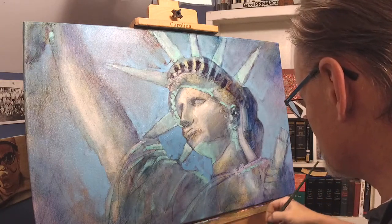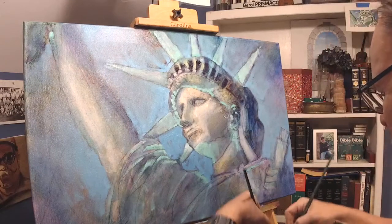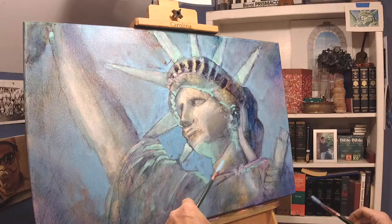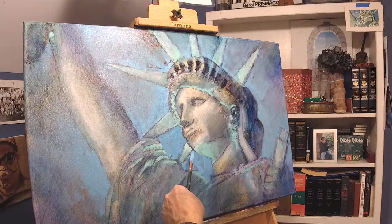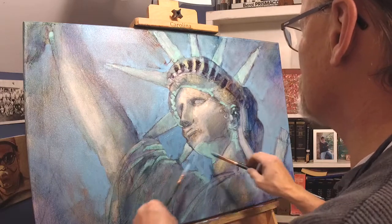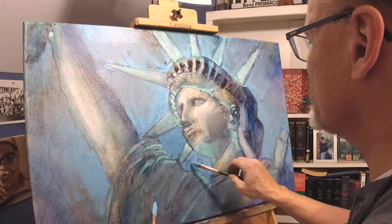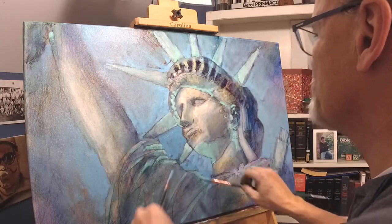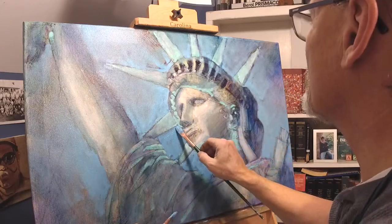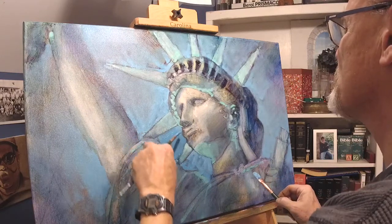I just put a whole bunch of blue everywhere, essentially the same color in a lot of areas. That means it's probably a good idea to come back now and do some lighter blue on top of the blue I put down earlier — slightly lighter. Here in person it's very effective — it's a nice touch.